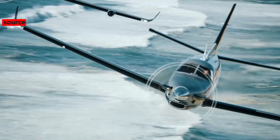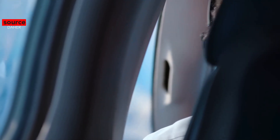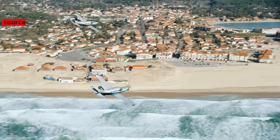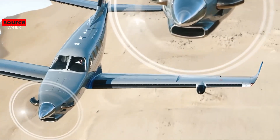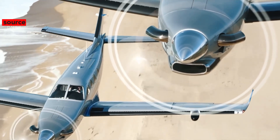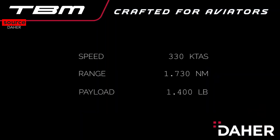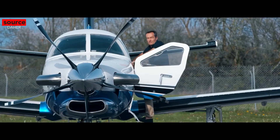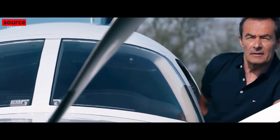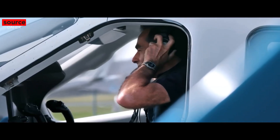The TBM 940 has incredible performance. It has a maximum cruise speed of 330 knots at 28,000 feet, with a maximum operating altitude of 31,000 feet or 9,449 meters. The aircraft is most efficient when cruising at 252 knots at 31,000 feet, flying as far as 1,730 nautical miles, assuming max takeoff weight, no wind, one pilot, and 45-minute fuel reserves.